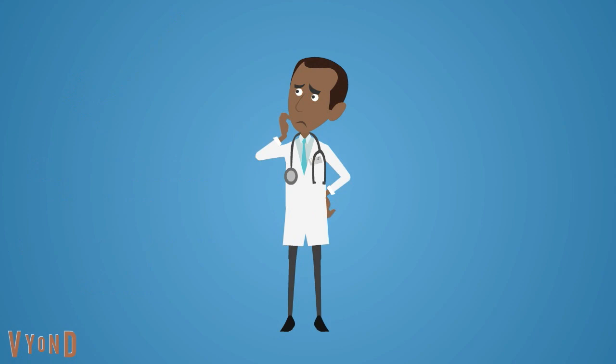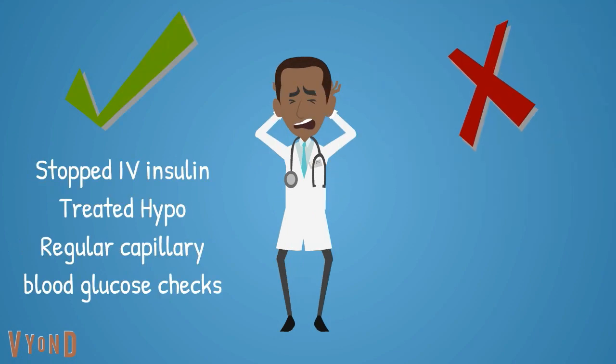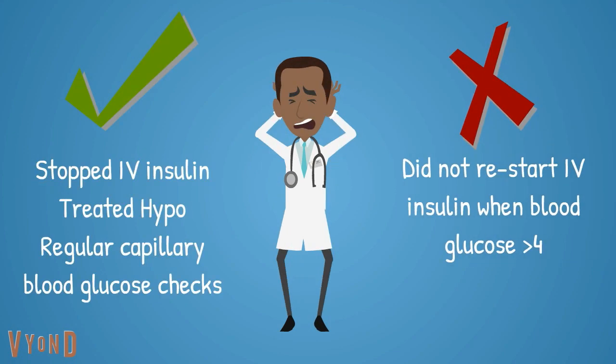Bobby, what would you do differently? You did not ask the nurse to restart IV insulin when the blood glucose level was above 4.